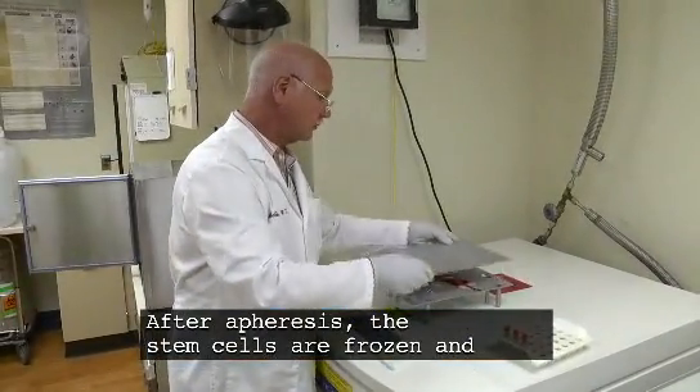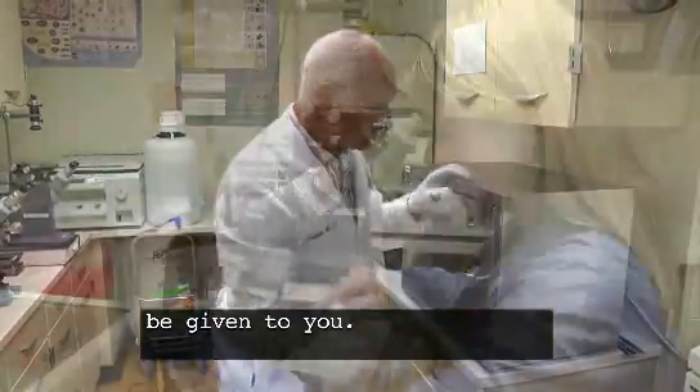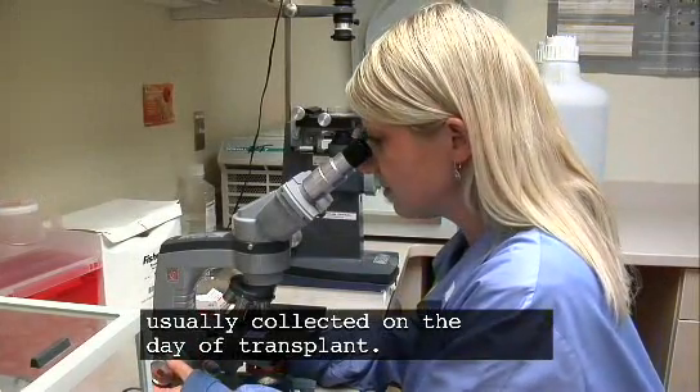After apheresis, the stem cells are frozen and stored until the time of the transplant, when they will be given to you. Cells collected from related or unrelated donors are usually collected on the day of transplant.